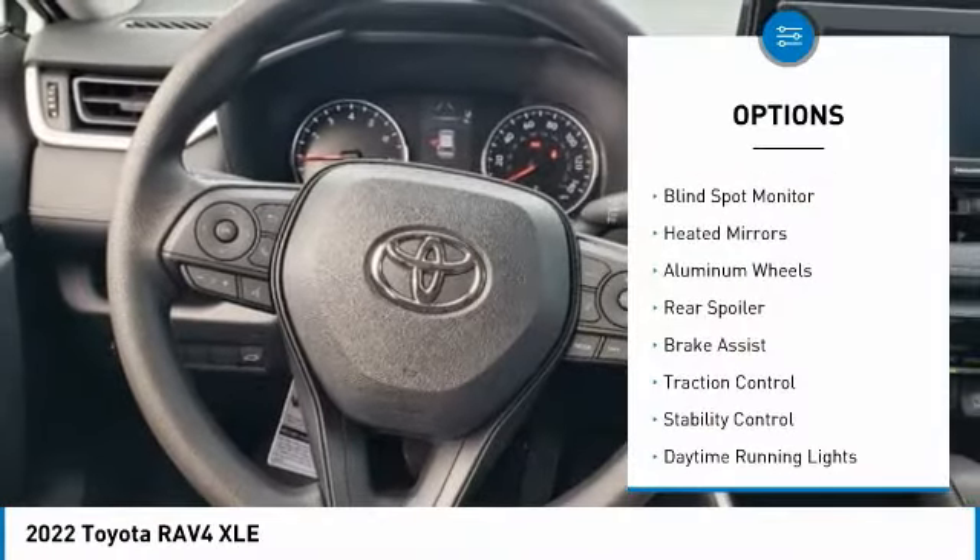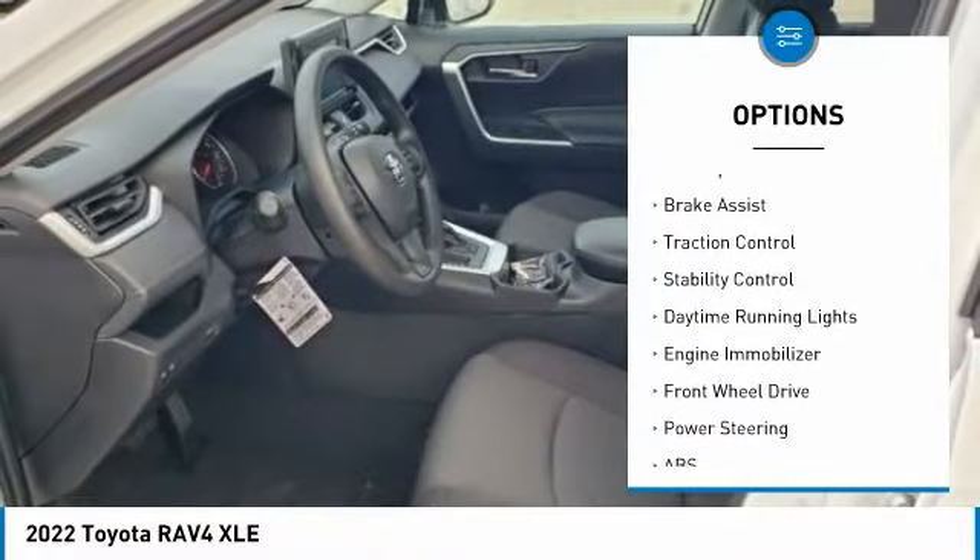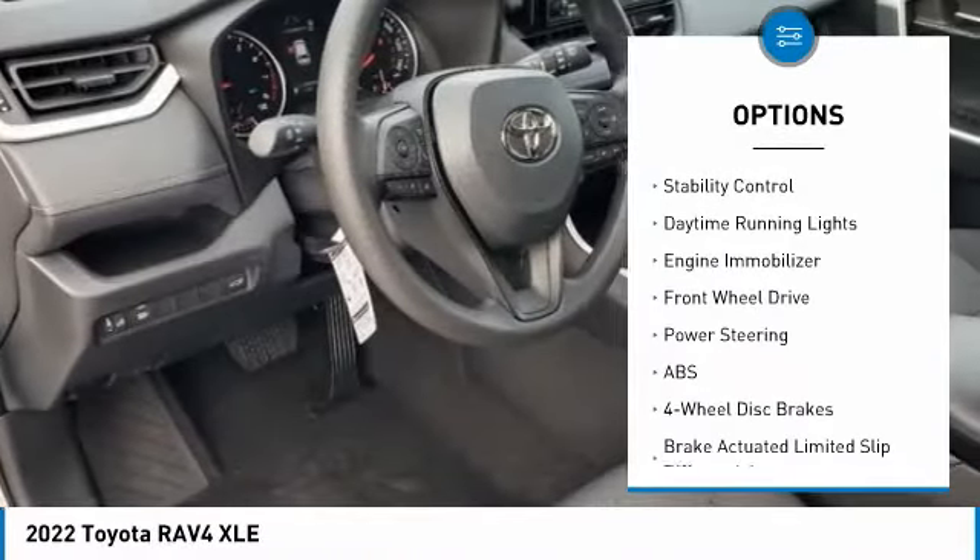Tire pressure monitor, blind spot monitor, heated mirrors, aluminum wheels, rear spoiler, brake assist.